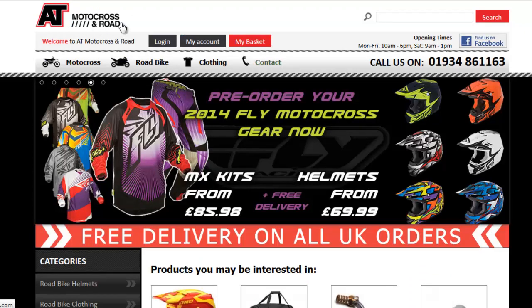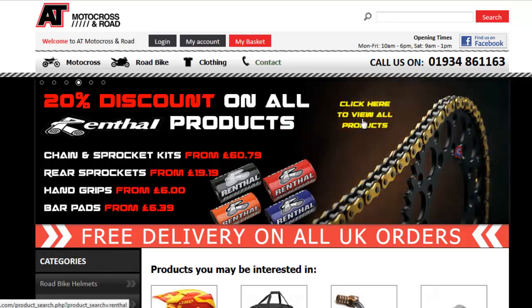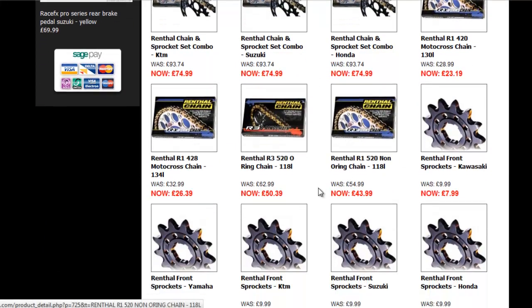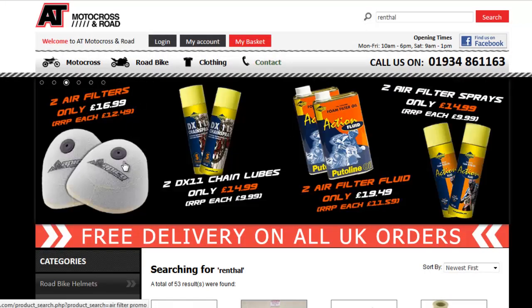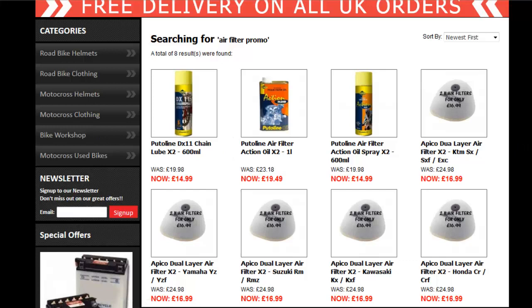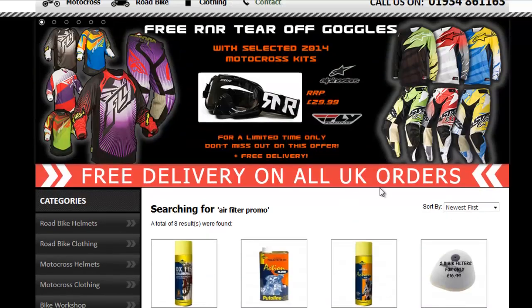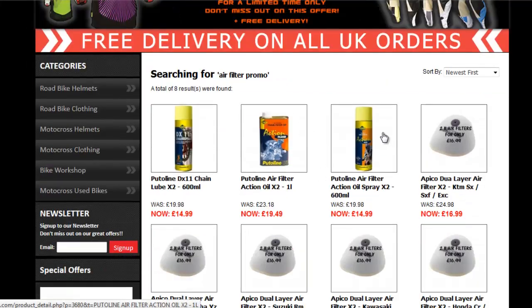The last offer is over on AT Motocross. They've got a couple of offers: first, 20% discount on all the rental products they stock, which is a really good deal if you're looking to stock up. Second, two air filters for only £16.99, plus really good discounts on chain lubes, air filter sprays, and air filter fluids. They also offer free delivery on all orders, so it's definitely worth checking out.